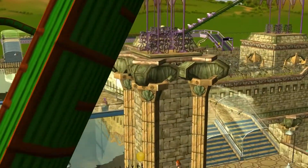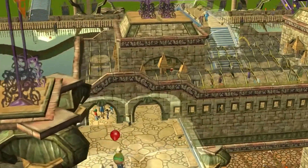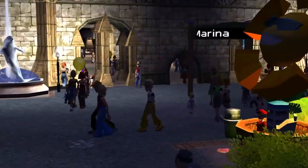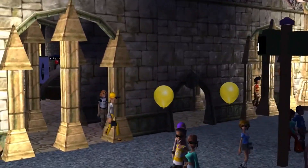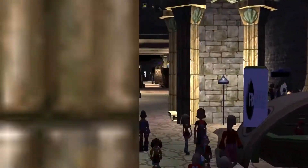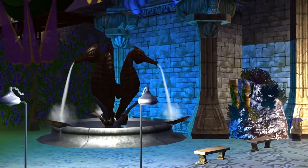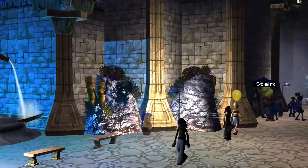I built this roller coaster to conform to the building and the area itself, rather than building the area around the coaster. Here we're coming in through the front main entrance, and we're going to walk inside. It looks kind of cool down here from a peep's-eye view with the seahorse fountains. I thought the waterfalls on the sides were a pretty cool touch.